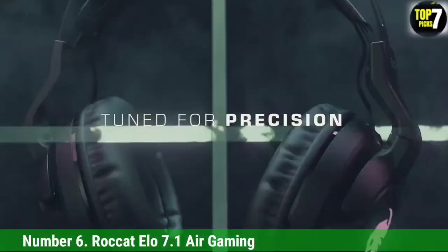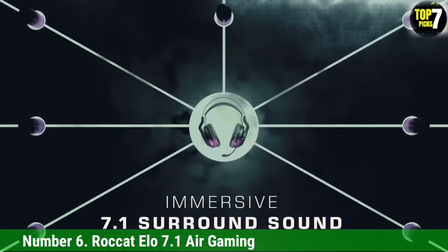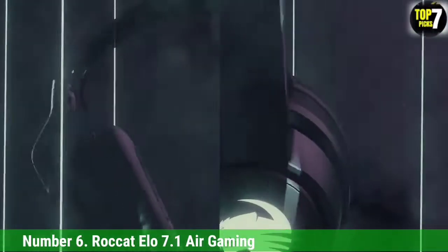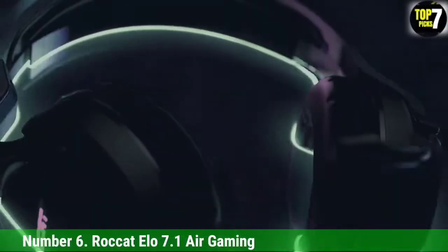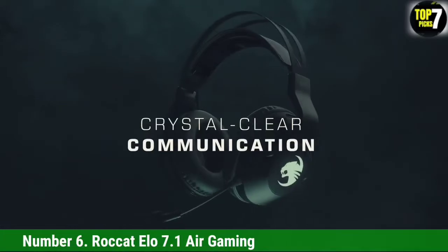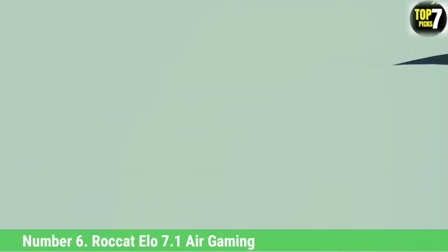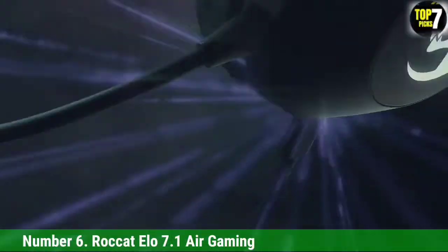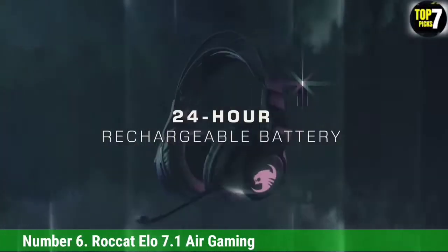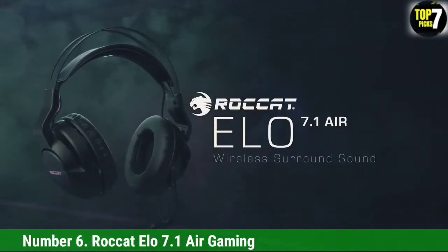They also sound great due to their hybrid drivers, delivering enough bass to enjoy music and films alike. The microphone sounds better than most at this price range and can be improved even further by tweaking audio via the software. The headband is self-adjusting and comfortable, as are the earcups, which use a memory foam pad to keep them from clamping on your head. The only cons come from the software, which allows limited RGB customization and doesn't reflect battery life accurately enough.